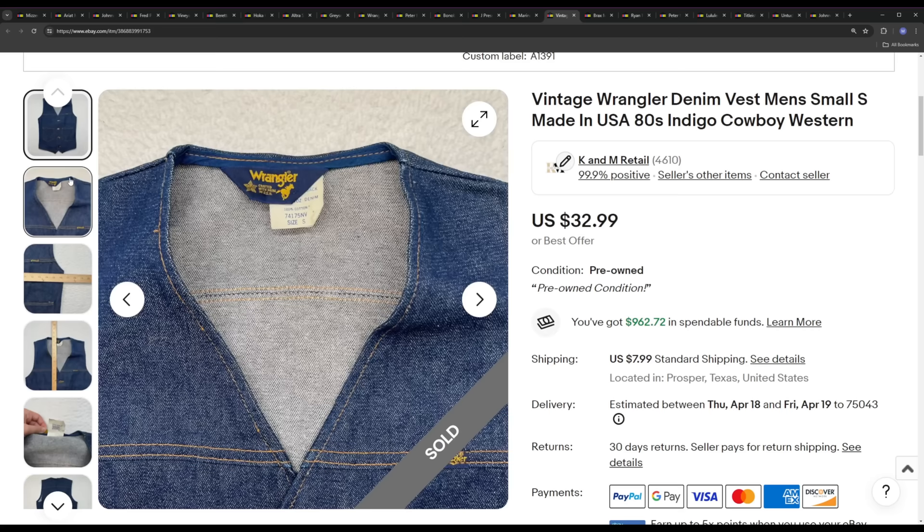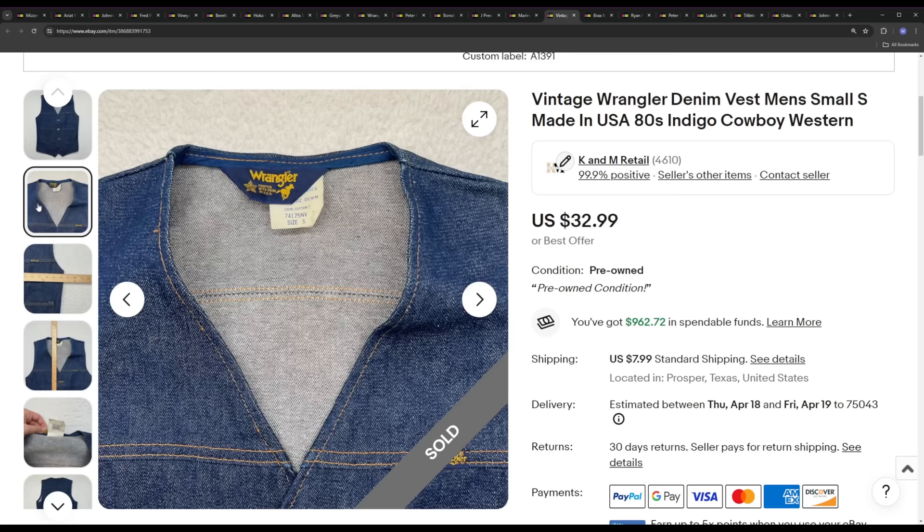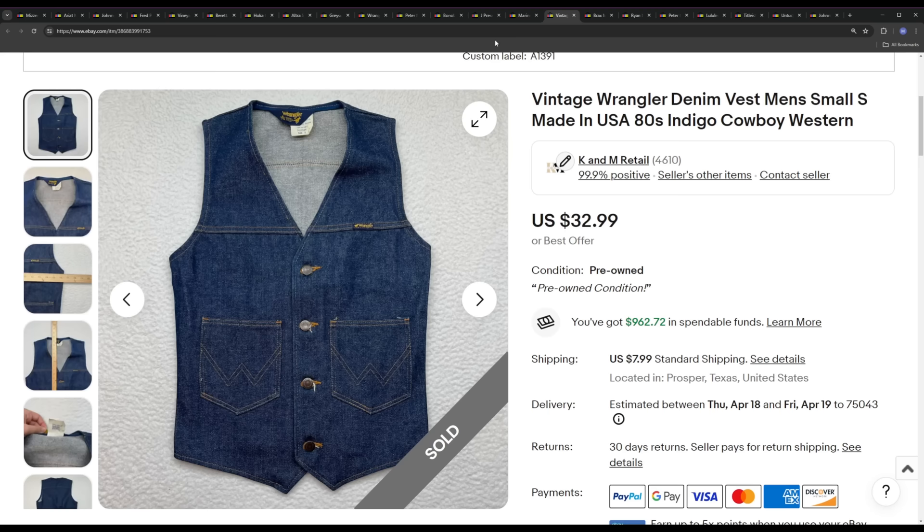Next we have a Wrangler denim vest — I believe a vintage one, USA-made. Super cool vest, size small, so not a great size. The comps on this were good — I'd never really found one of these Wrangler denim vests before, so I had to look it up in the thrift store. Pricing was pretty good; I think we paid $7.99 for it at a Goodwill just recently within the last month, and it sold for the full list price of $32.99, which is right around where the comps were. Great sale — make sure you're looking up your stuff to figure out what's worth selling.